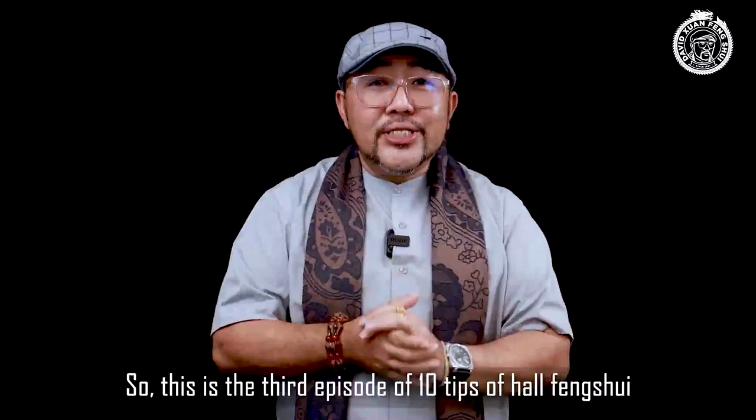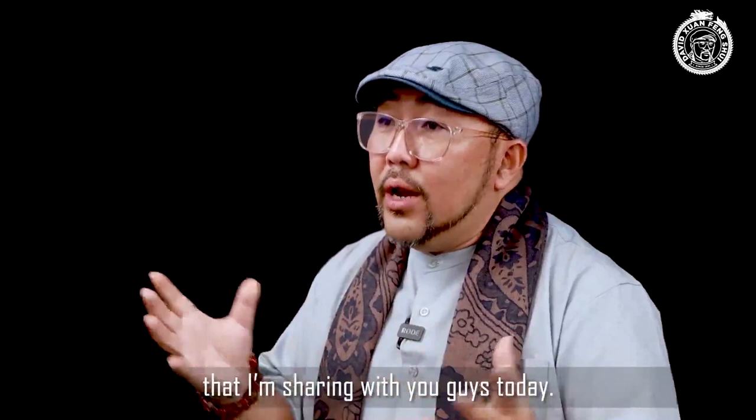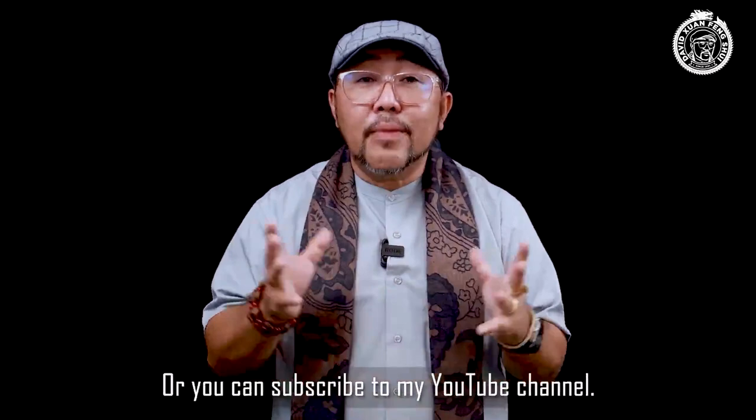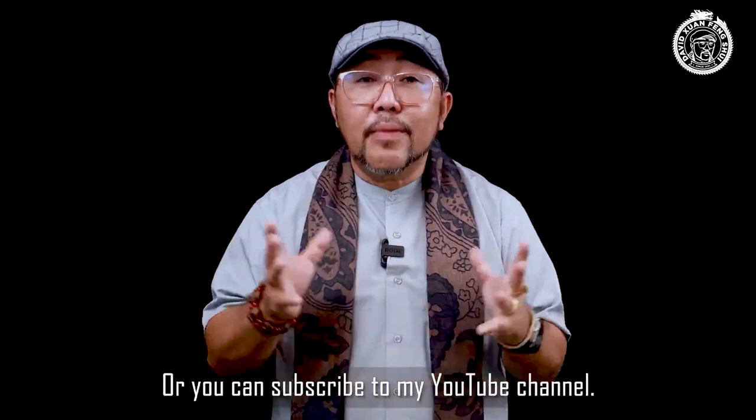This is the third episode of 10 tips on hall feng shui that I'm sharing with you today. I hope I've answered your doubts and that you've benefited from this video. If you'd like more feng shui tips, please click the like and share button on my Facebook, or subscribe to my YouTube channel. Thank you very much for joining me — wish you a great day ahead!